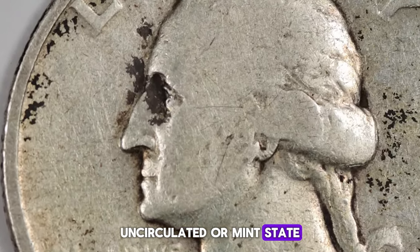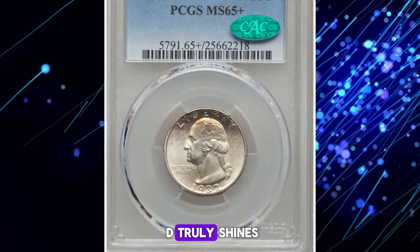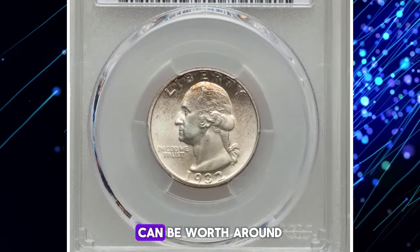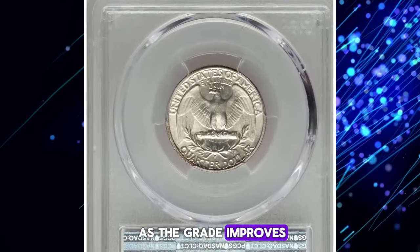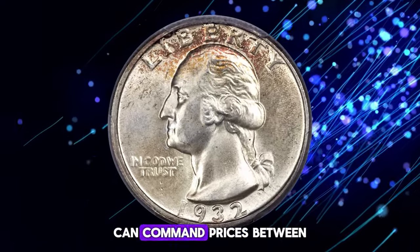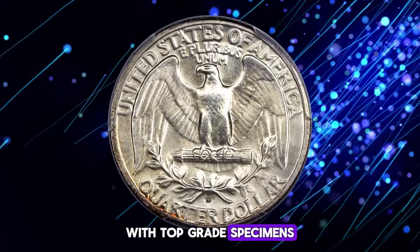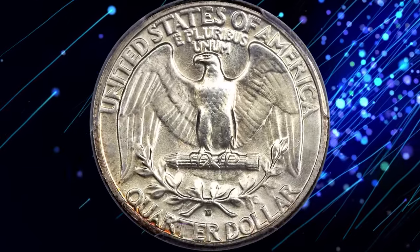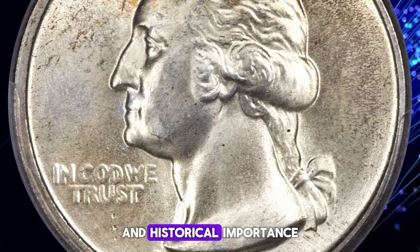Uncirculated or mint state MS examples are where the 1932-D truly shines. A coin in MS60 condition can be worth around $1,500 to $2,000. As the grade improves, so does the value. An MS65 example can command prices between $10,000 and $15,000, with top-grade specimens fetching even higher amounts. Collectors highly prize these coins for their pristine condition and historical importance.